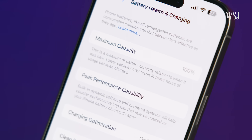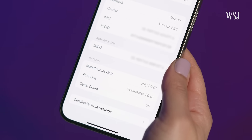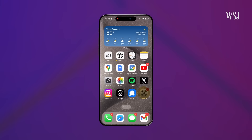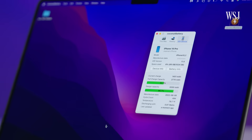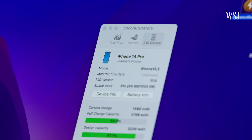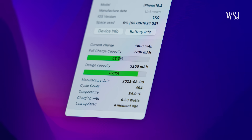How do you find out the number of charge cycles on your phone? The new iPhone 15 models actually show it — go to Settings, General, About, then scroll down to Cycle Count. For other iPhones, you can download software called Coconut Battery to your Mac, and when you plug in your phone it will show the cycle count.